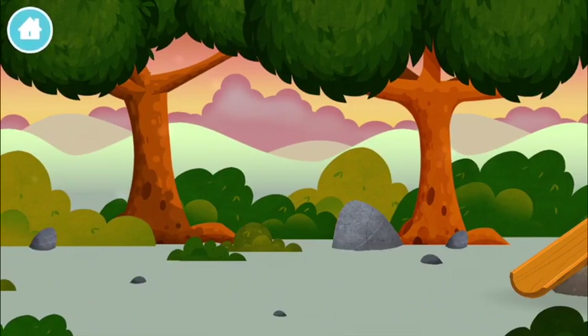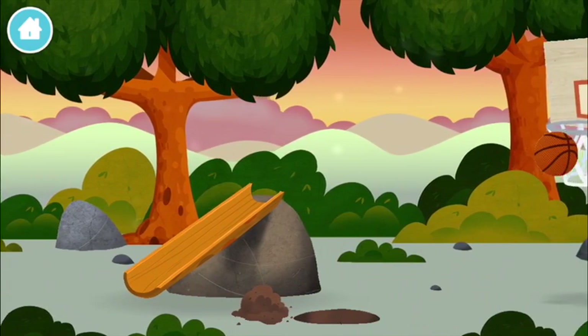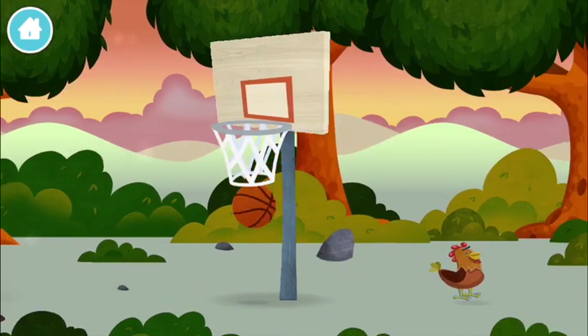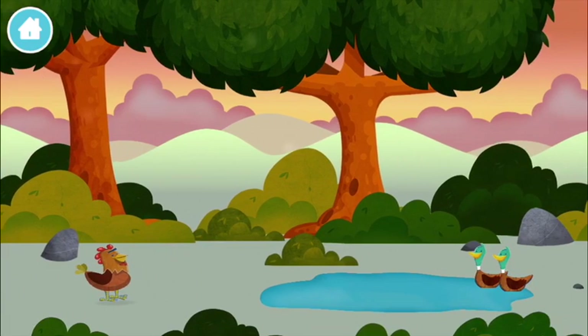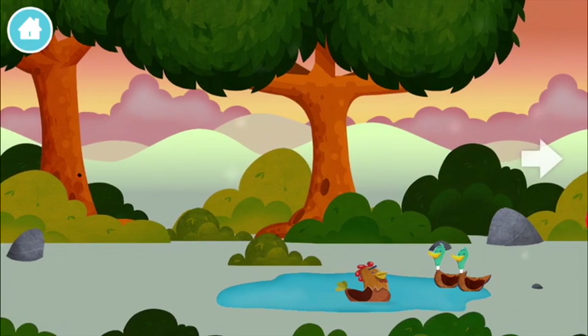Let's play! Where are all of the number blocks? Can you find them? A basketball. A chicken. Try looking to the right.